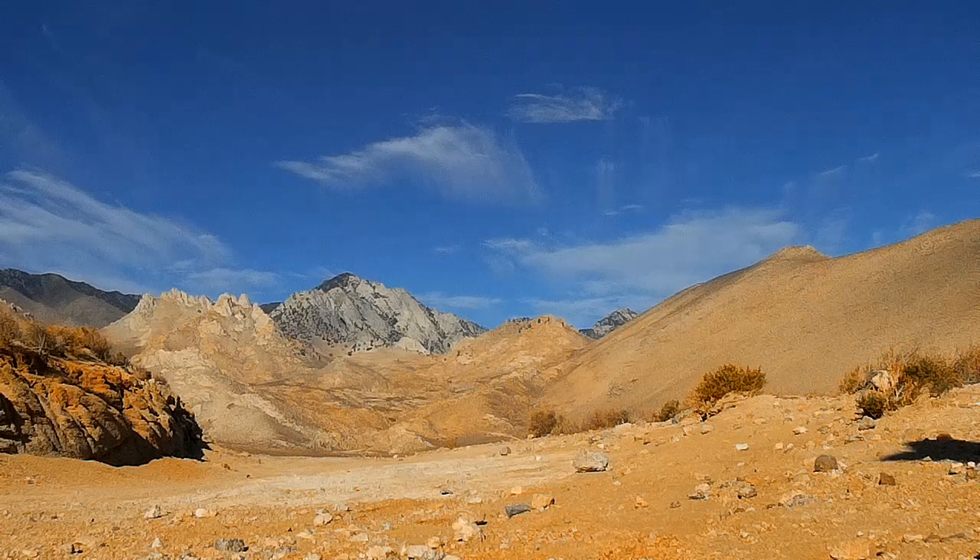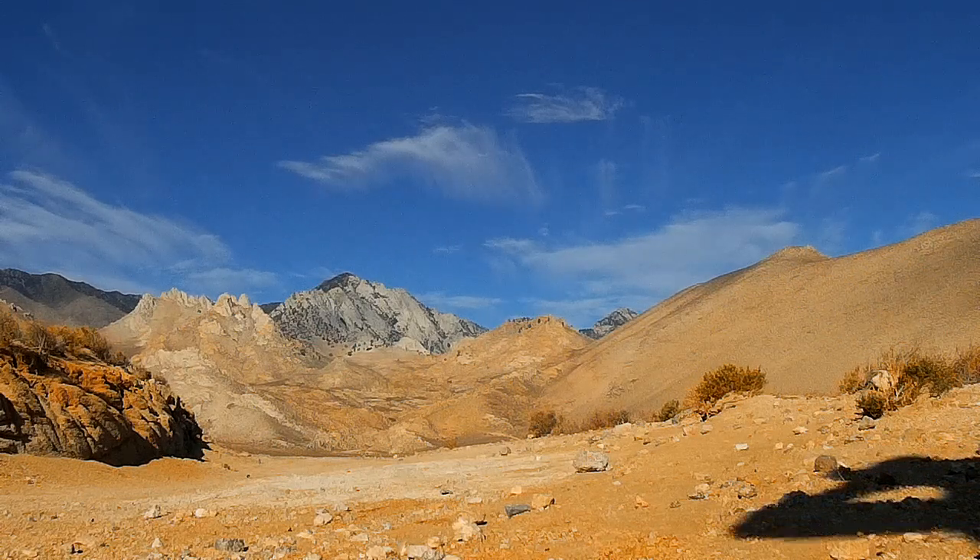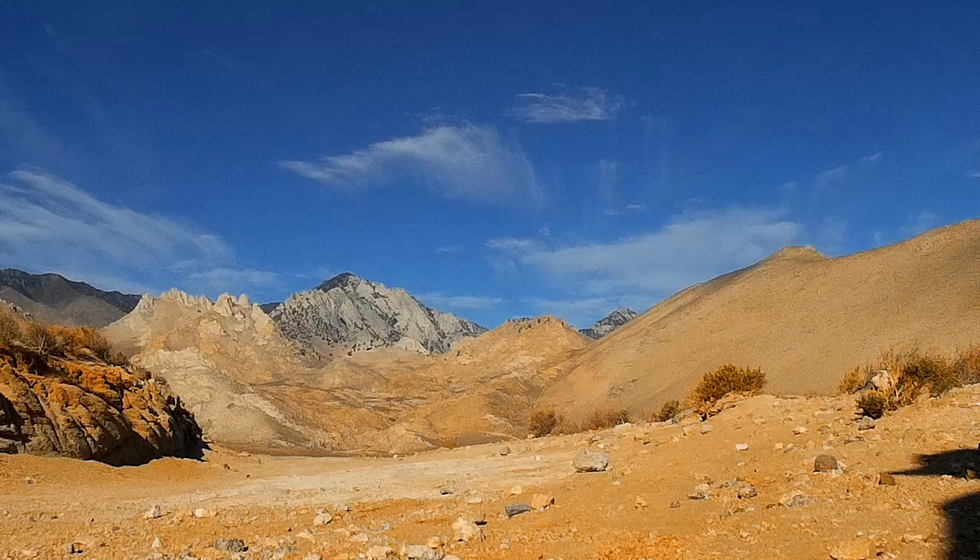Hello and welcome to Short Canyon, located near Inyokern, California, another one of the numerous canyons along the Eastern Sierras.